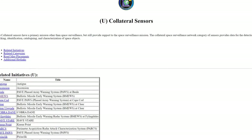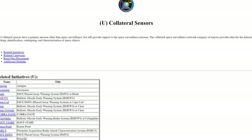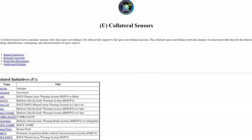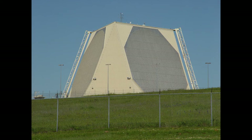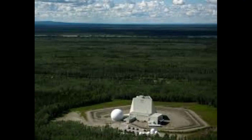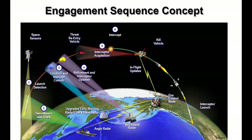Collateral sensor sites include Parkes, Antigua, Ascension, and other radars, which comprise the Upgraded Early Warning Radar System, consisting of Pave Paws and former BMEWS radars. A collateral sensor is a U.S. Space Command operationally controlled sensor with a primary mission other than space surveillance, such as missile warning. These radars are non-transportable and strategically placed throughout the U.S. and its territories to provide early missile defense warning against ICBMs.